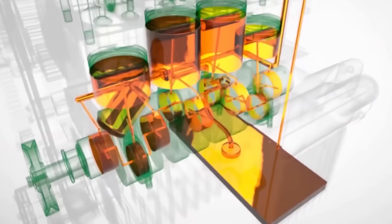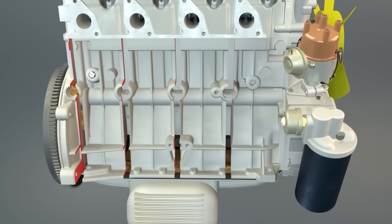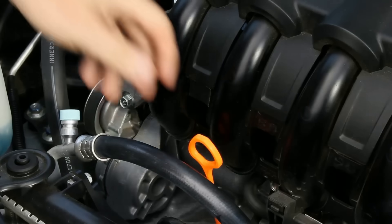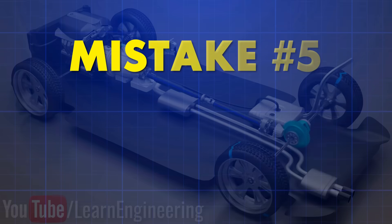You'll also see pressure spikes that rupture valve cover gaskets and rear main seals. The safe approach is methodical precision: add oil in half-quart increments, checking the dipstick each time on level ground. Keep it between the min and max marks — never above.